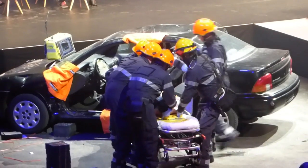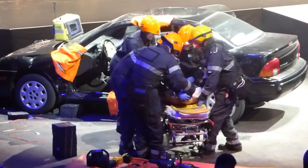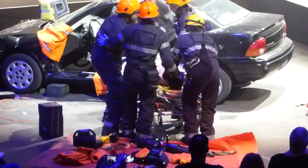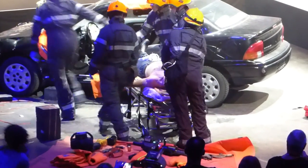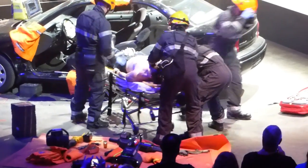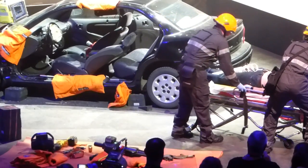The drone has arrived from the trauma centre. The patient has been extricated from the car.